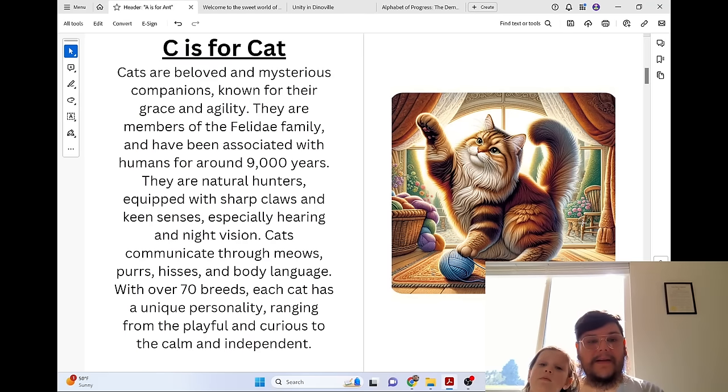C is for Cat. Cats are beloved and mysterious companions known for their grace and agility. They are members of the Felidae family and have been associated with humans for around 9,000 years. They are natural hunters, equipped with sharp claws and keen senses, especially hearing and night vision. Cats communicate through meows, purrs, hisses, and body language. With over 70 breeds, each cat has a unique personality, ranging from the playful and curious to the calm and independent.